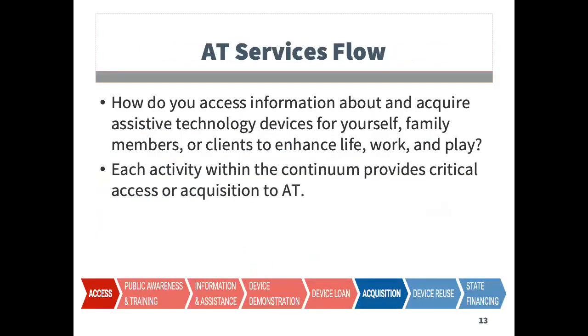The image on this screen shows a flow chart to accessing AT devices and services. It begins with providing public awareness to increase knowledge. From there, consumers can access device demonstrations and loans. Acquisition of devices and services can occur through information and assistance, as well as alternative financing. The end cycle is device reuse or refurbishment when something is no longer needed by the individual.